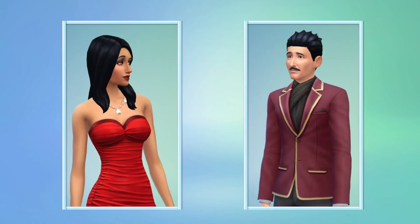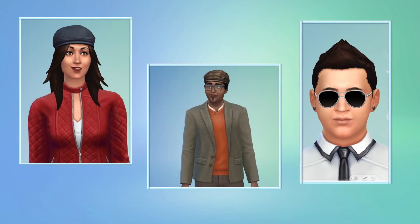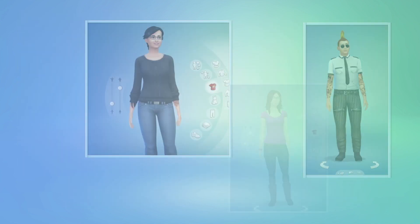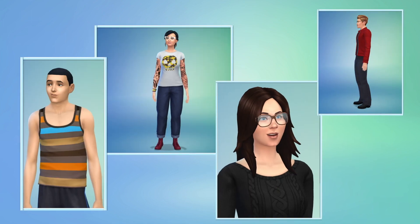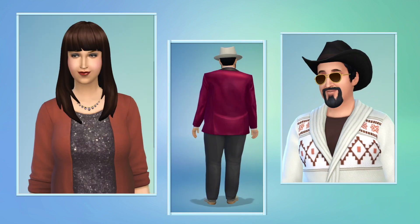With the power of Create-A-Sim, I've designed exactly the Sims I want to play with. They all look great — they're unique, and they have real personalities. I'm going to move my Sim in with a bunch of friends from the studio and build them a house.